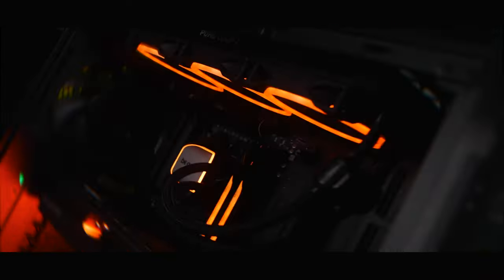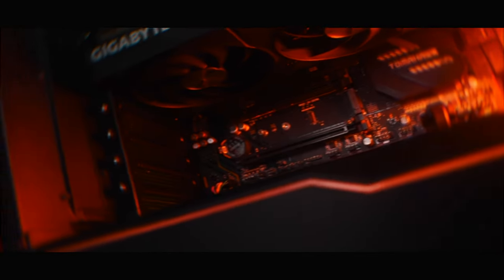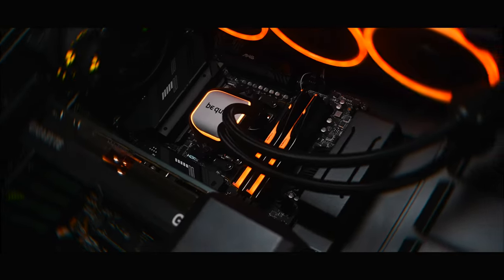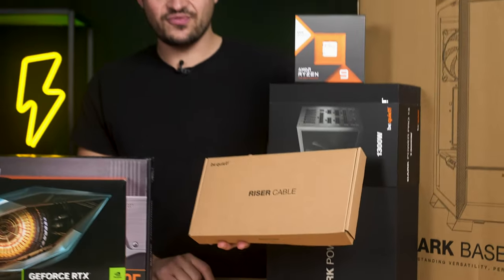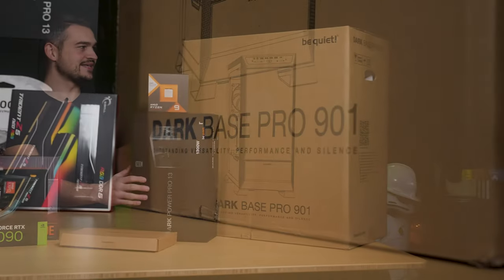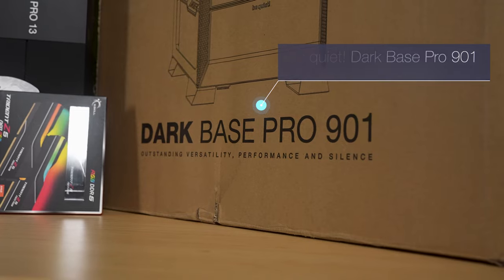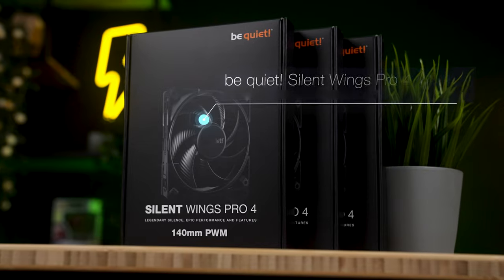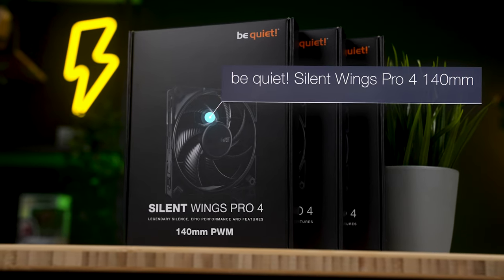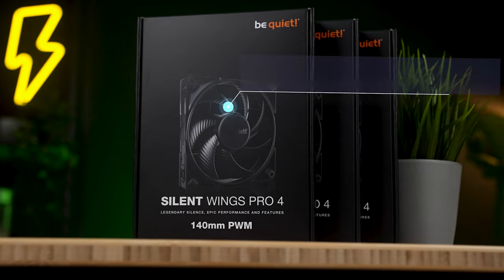We are confident this PC will deliver top performance while remaining pleasantly quiet. For those who would like to install their graphics card vertically, there is a riser cable from BeQuiet included. The case housing all this power is the BeQuiet Dark Base Pro 901 — modular, extremely cool, and you can even invert the entire system if you like. To top it all off, three additional BeQuiet Silent Wings Pro 4 fans are included for optimum airflow.